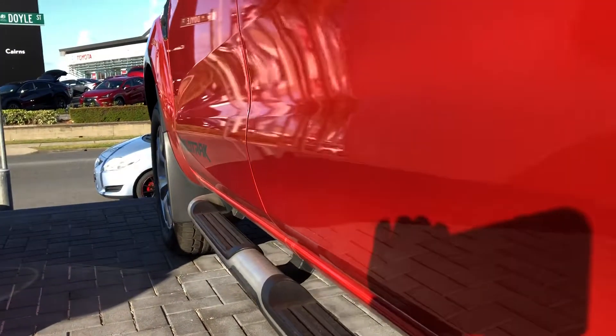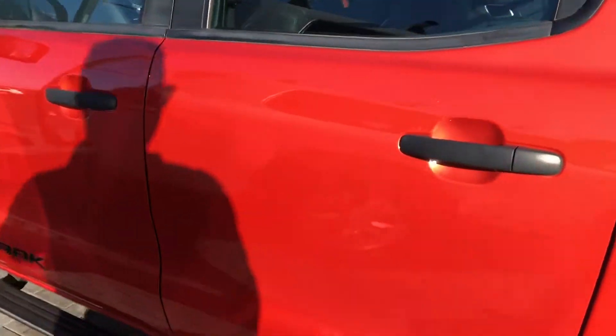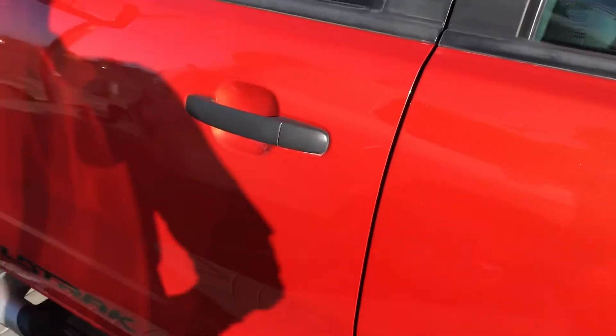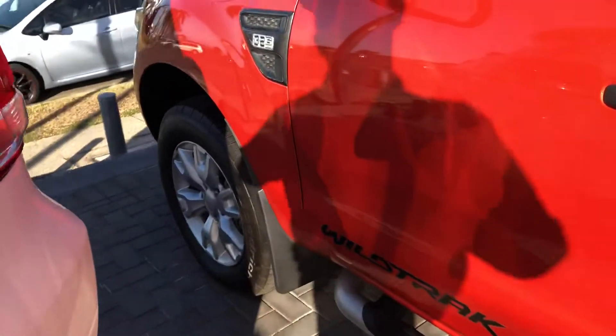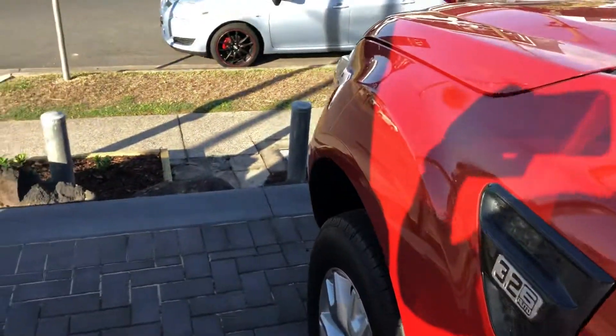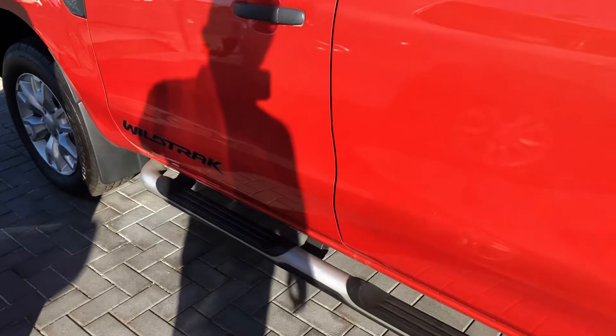Passing this side now. Doesn't appear to be any dents in the panel work down this side, which is fantastic. Again, a couple of little light scratch marks just near the door handles. I'm able to get the buffer on those so we can get those out for you. But all in all, a nice neat vehicle in the bodywork.